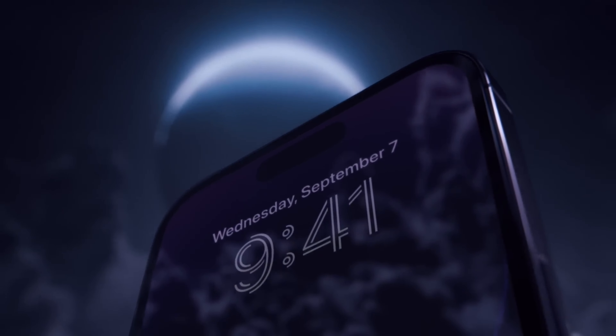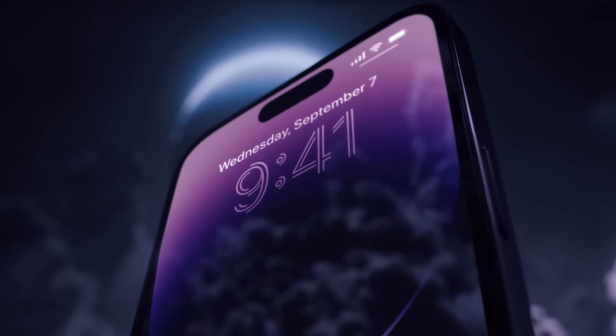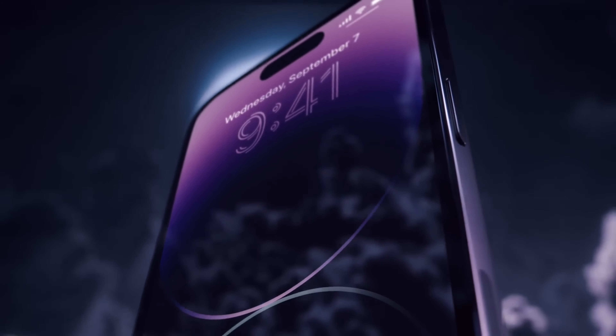A few years ago, all iPhones featured 12-megapixel cameras. Today, they include one 48-megapixel sensor and either one or two 12-megapixel sensors.